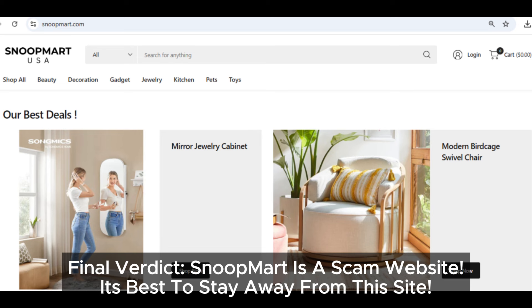So, bottom line, Snoopmart.com is not the place you want to shop. No social media presence, a fake address, suspiciously low prices, fake reviews, identical design to other scams, and a confusing refund policy — these are all huge red flags. If you or anyone you know has been eyeing this site, stay far away and warn others too. This is just another online scam. Thanks for watching. Make sure to like, share, and subscribe for more scam alerts. Stay safe, shop smart, and we'll see you in the next video.